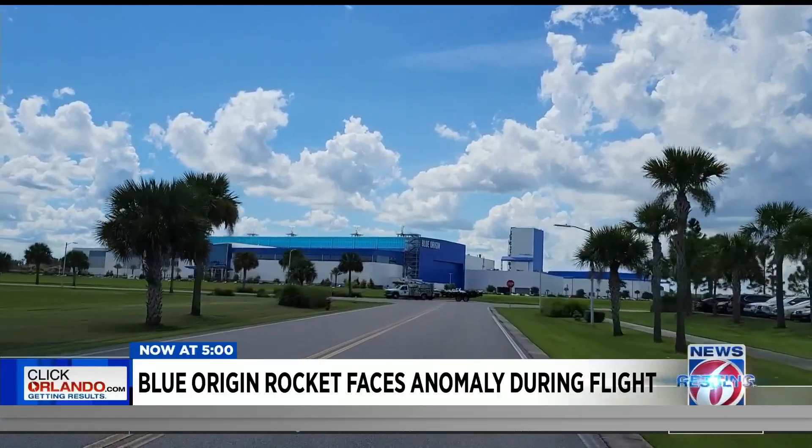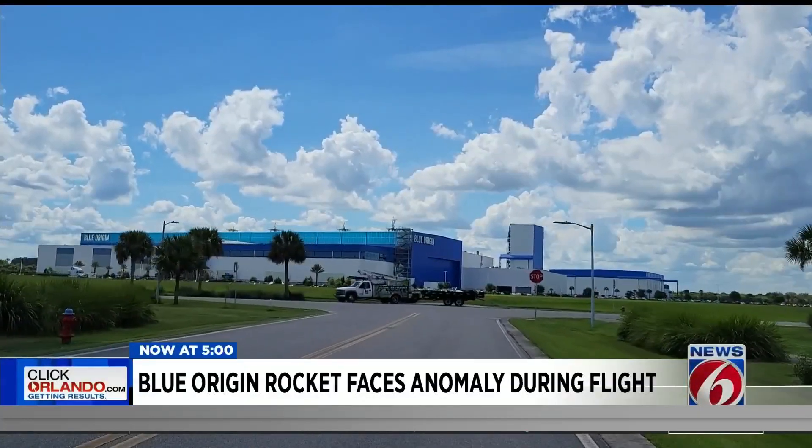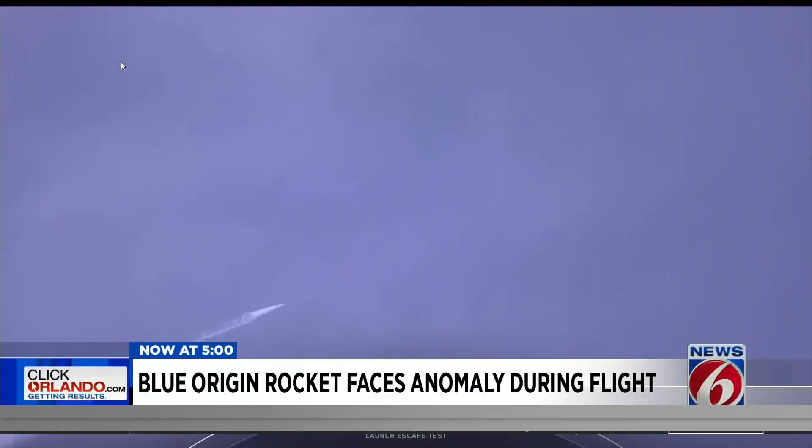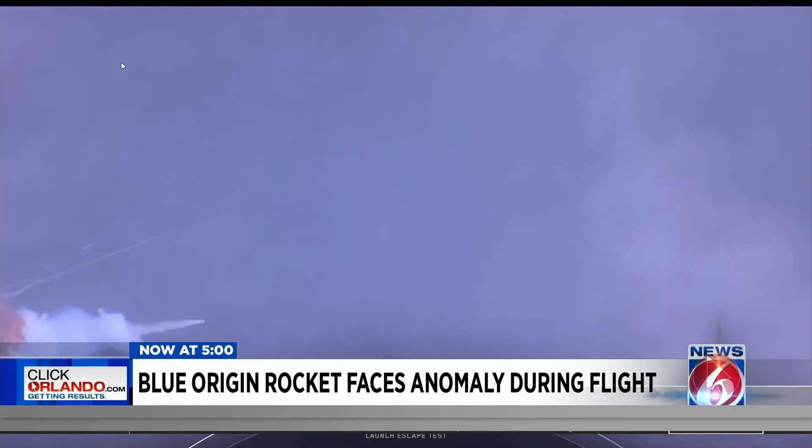Blue Origin is building that same type of launch abort capability into its bigger rocket under construction here on the Space Coast. SpaceX uses a similar escape system on its Falcon 9 rocket, tested successfully several years ago to protect astronauts inside the Dragon capsule.